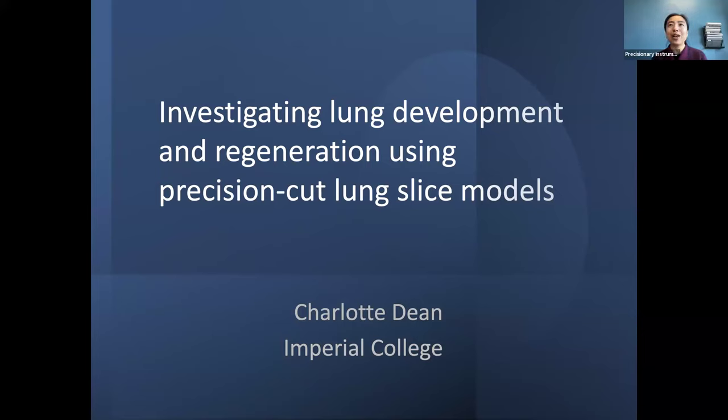Dr. Dean's work centers on alveolar biology and involves the development of cutting-edge tools, including using precision cut lung slices to advance the study of postnatal lung development and mechanisms of repair, which will be discussed in her webinar today. I'm very excited to welcome you, Dr. Dean. With that, I want to hand it over to you.